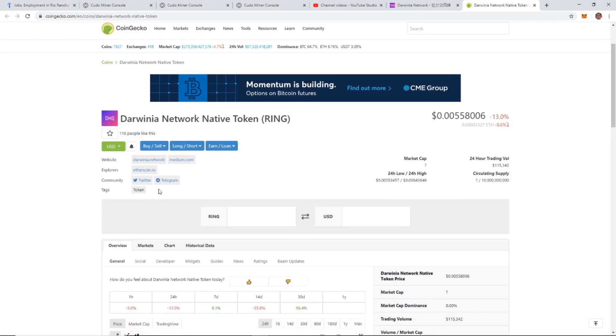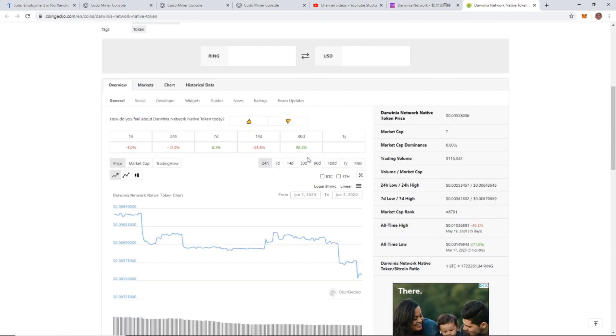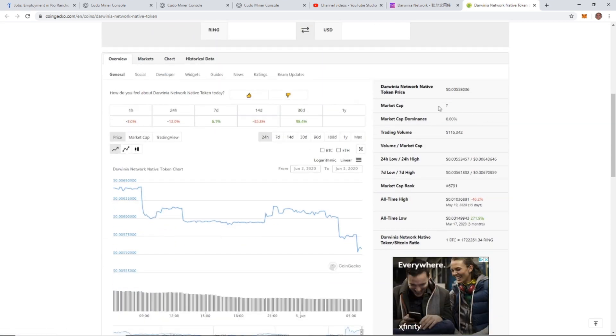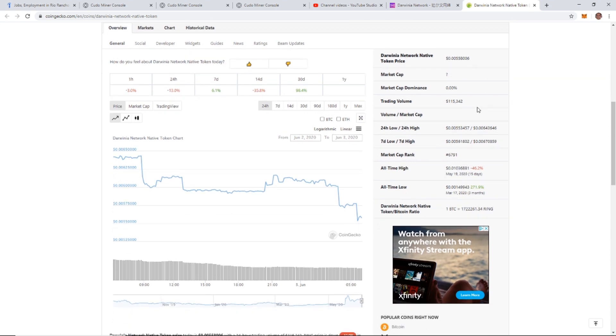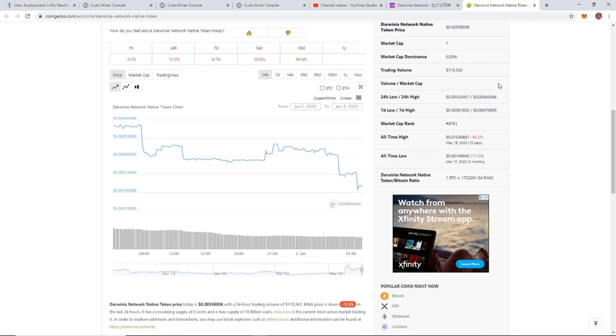On CoinGecko they have the website and a few other things — Twitter and Telegram if you're interested. Currently the price is $0.005580006 USD. The market cap isn't showing but the trading volume is $115,000. There hasn't been much price action in the past 24 hours — seeing a little bit of movement but not much.